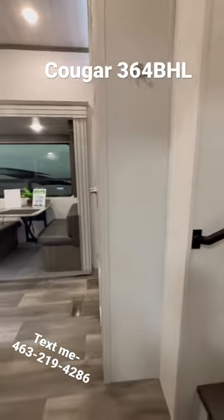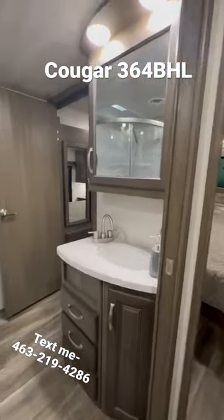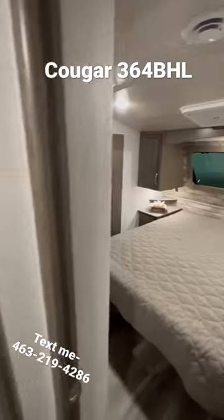Going to move kind of fast on the talking just to get everything covered. The Cougars are built for full-time warranty, so heated and enclosed underbelly, plus 12-volt heated tank pads.